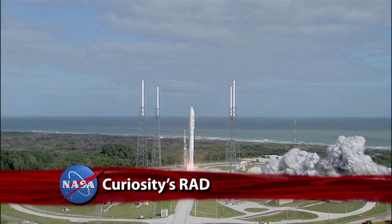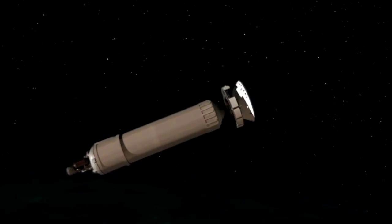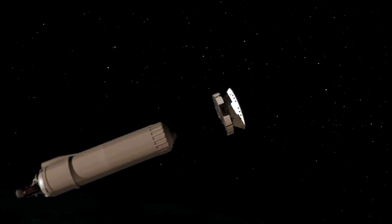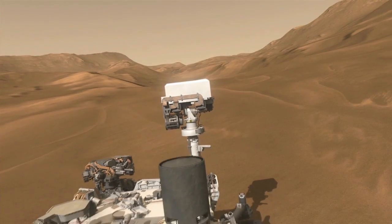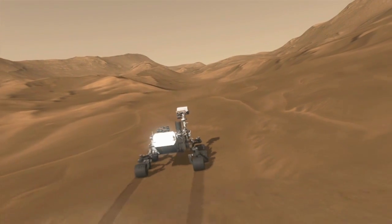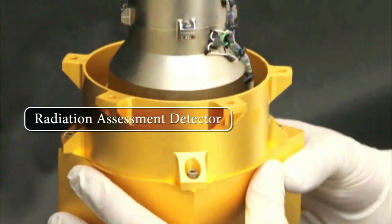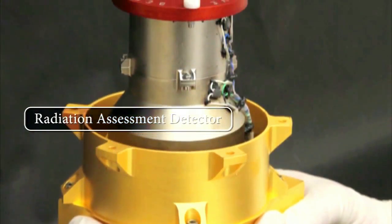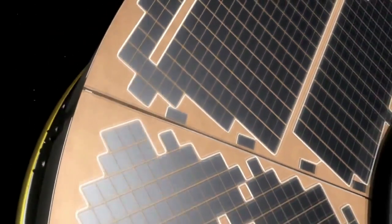Following the Atlas V liftoff with Curiosity, NASA's car-sized Curiosity rover may be on cruise control to Mars, but that doesn't mean it's not working hard along the eight-month-long trip. The Mars Science Laboratory rover is busy monitoring space radiation with its Radiation Assessment Detector, or RAD. The instrument detects high-energy atomic and subatomic particles from the sun, distant supernovas, and other sources that might impact humans on future long-duration space flights.